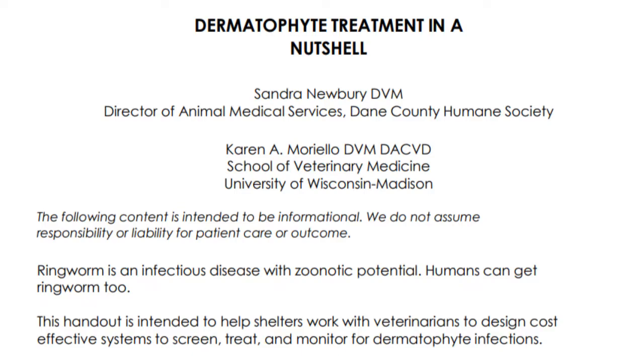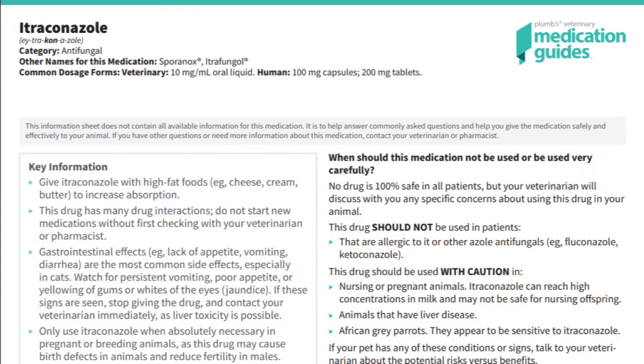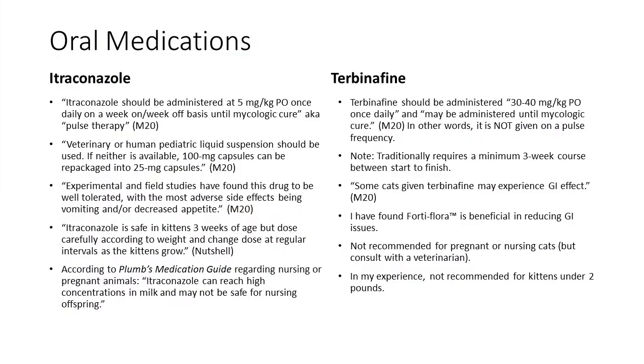Itraconazole is safe in kittens three weeks of age — dose carefully according to weight and adjust as kittens grow. This recommendation is published by Dr. Moriello and Dr. Newberry, the two leading experts on feline ringworm. According to Plumb's medication guide, itraconazole can reach high concentrations in milk and may not be safe for nursing offspring.